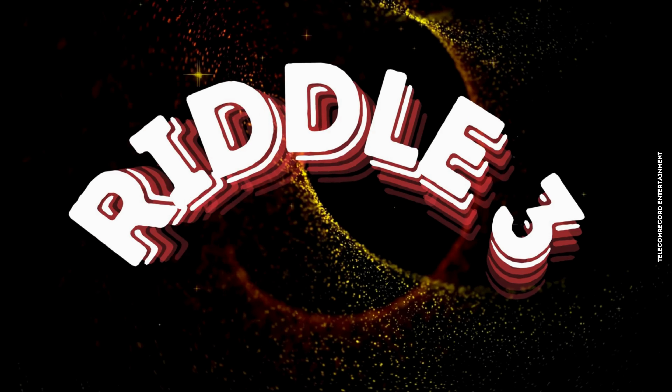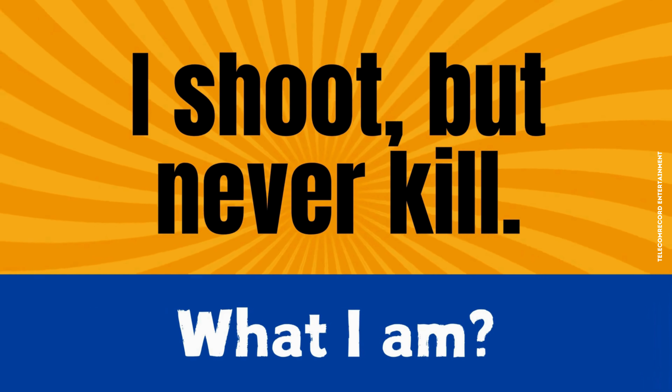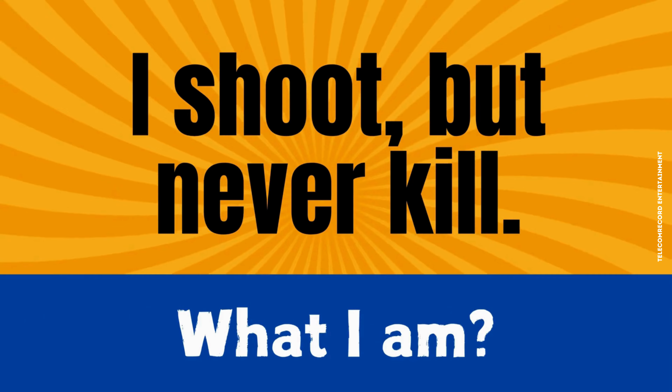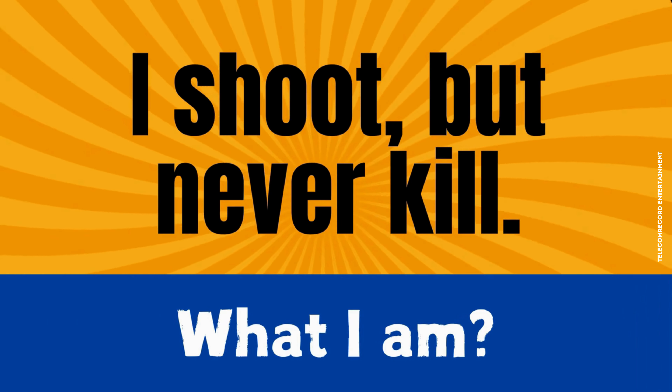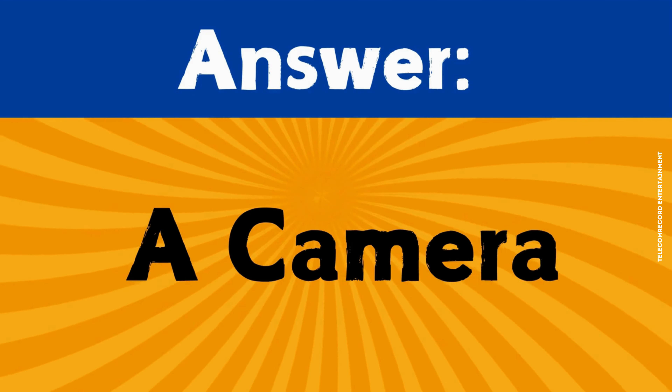Riddle number three. I shoot, but never kill. What am I? The correct answer is a camera.